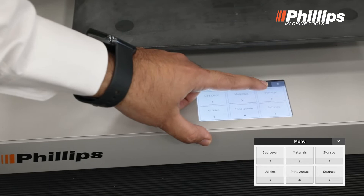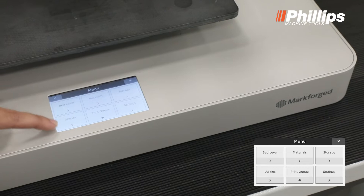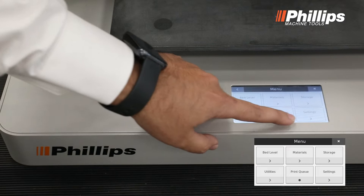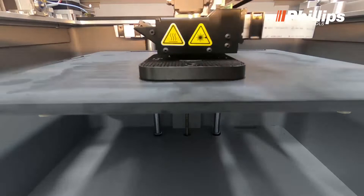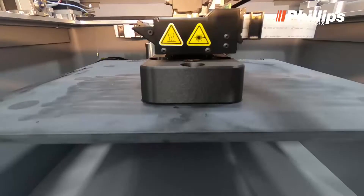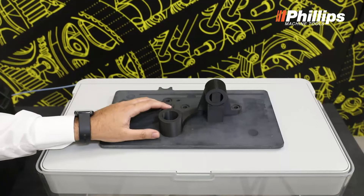In storage, we can access pre-set documents and data available for printing via external drive devices. The utilities command provides some test prints. We also have print queue settings for pre-loaded parts, and the settings command covers printer parameters and several printer configurations. We recently printed one aircraft bracket. This particular part took around six hours of printing time, and it was printed using an Onyx and carbon fiber combination, which gives us the ultimate strength that a composite material can deliver.